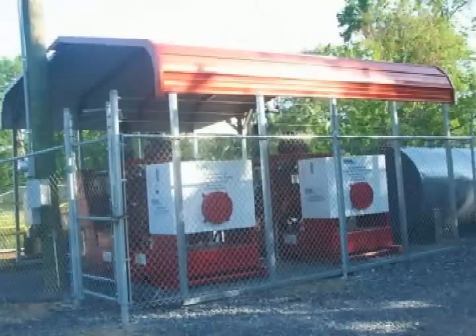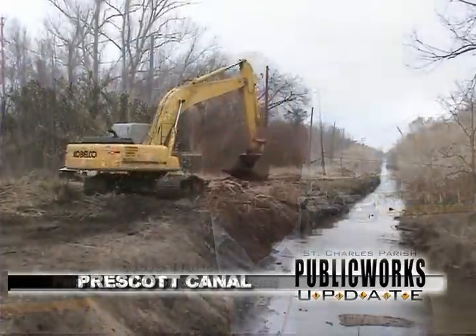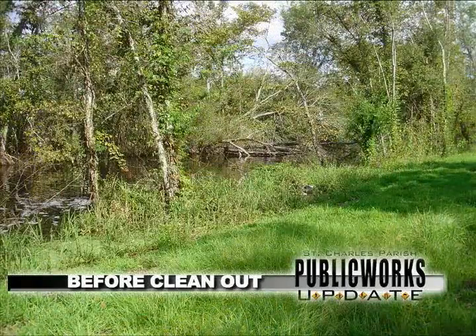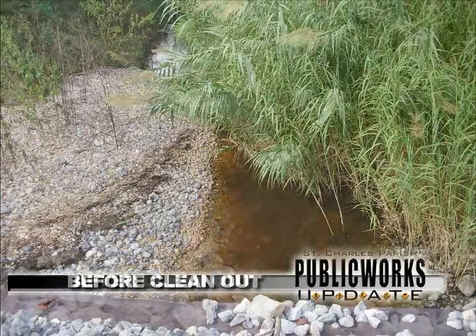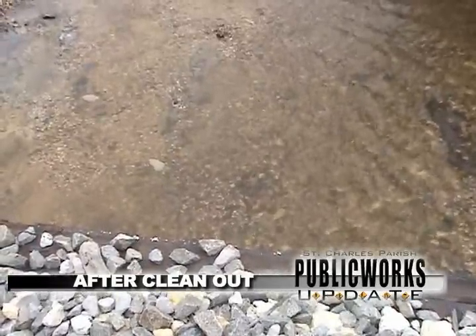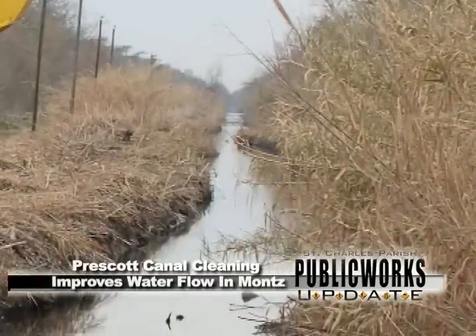Prescott Canal in Muntz. We're now pumping — we have some pumps there that pump into the channel going out to Lake Pontchartrain. What we're doing there right now, and in the past couple of weeks, is we've refurbished and cleaned the canal, where we took out old storm-related vegetation and other debris that has built up over the years, not only at the Highway 61 area of the discharge for the pumps, but also out by Lake Pontchartrain, where it was very narrow.